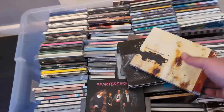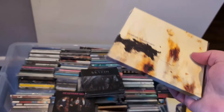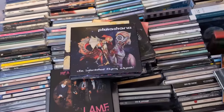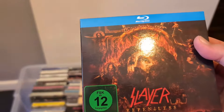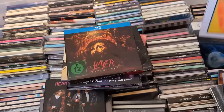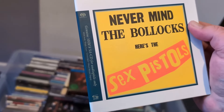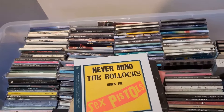Oh, this was another classic I had when I was a teenager — Nine Inch Nails, 'Hey Pig' — 'I want to f*** you like an animal,' everyone loves that. Don't know what that is. Slayer Blu-ray — Repentless — that might actually go pretty well. Sex Pistols — what is this? Oh, it's a SACD — that might be worth a bit.